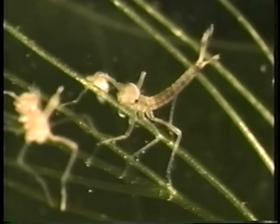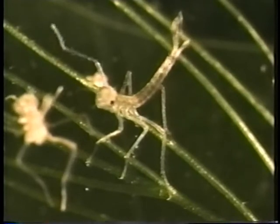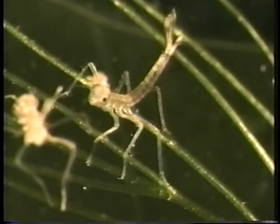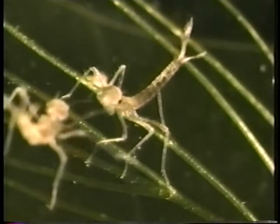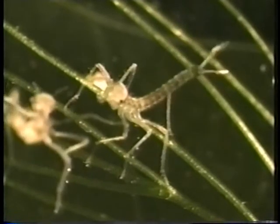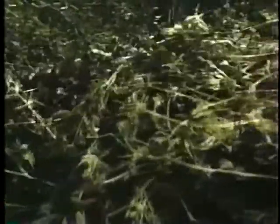Dragonfly and damselfly nymphs alike are commonly called pond monsters. They prey on water insects, other larvae, and even tadpoles and small fish. Depending on the species, nymphs may take weeks or years to develop in this underwater world. The water plants are home to thousands of nymphs. When the time is right, they will climb up the plant stems to undergo the final transformation.